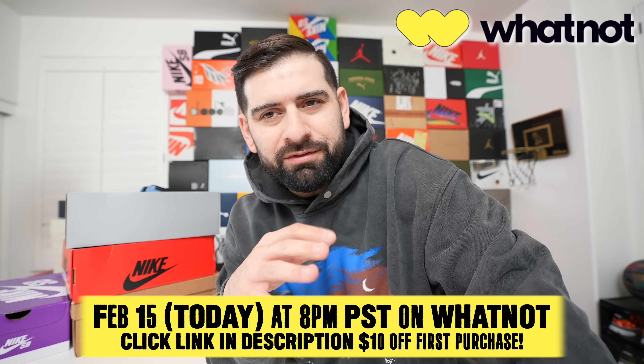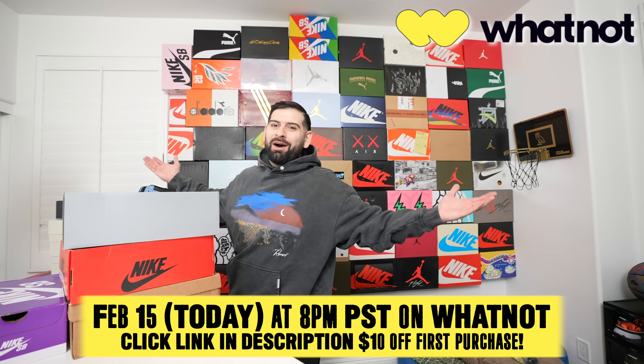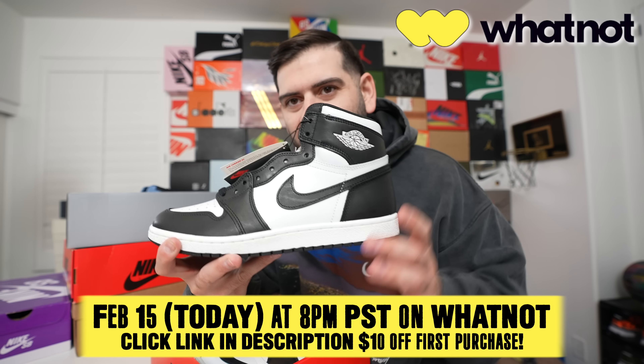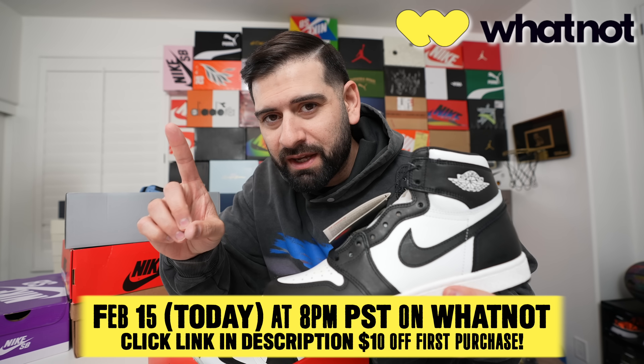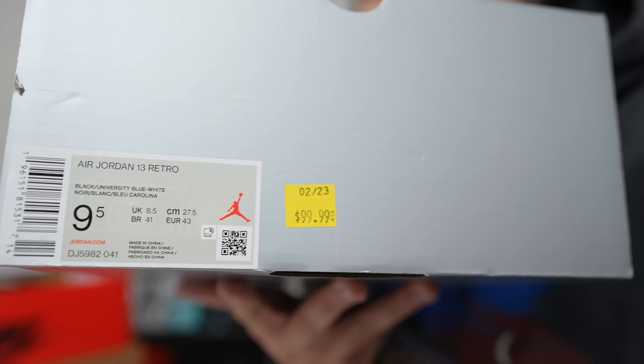We're back at the studio now. We got some good deals out there — from the Nike outlet to Chow hooking us up. Good inventory dropping on my Whatnot today, Wednesday the 15th. Leave the link below — you get $15 off your first purchase. And of course, the giveaway: the Jordan 1 85 Highs.